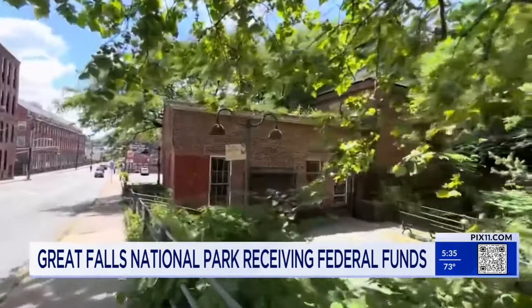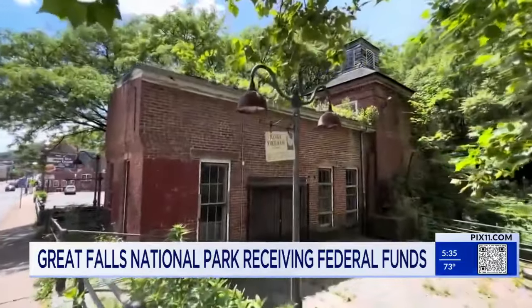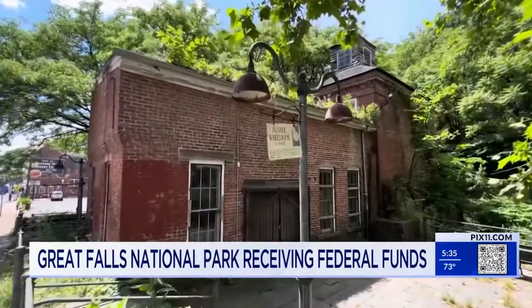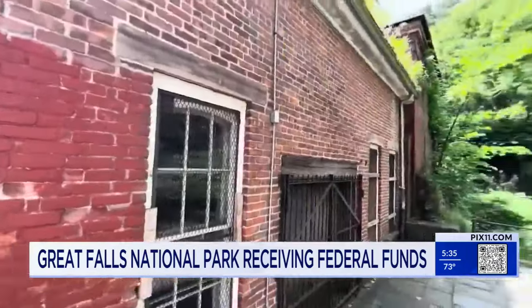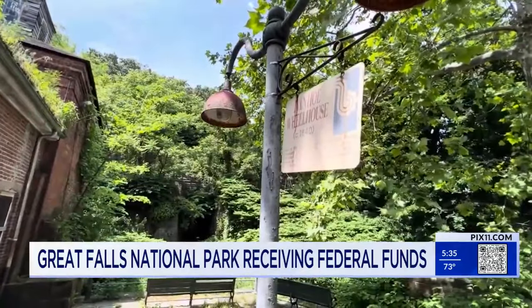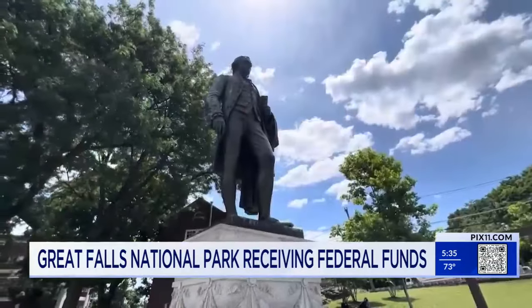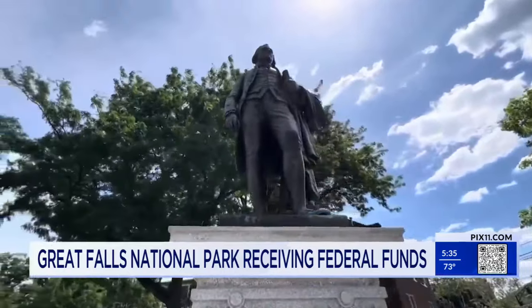An additional million dollars will be used to restore a historic building right across the street — the Ivanhoe Wheelhouse. The first continuous roll of paper manufactured in the United States was actually manufactured here in Paterson, and there were a few paper mills. One of those mills is the Ivanhoe paper mill. It's one of the final pieces of this era of Paterson's history.